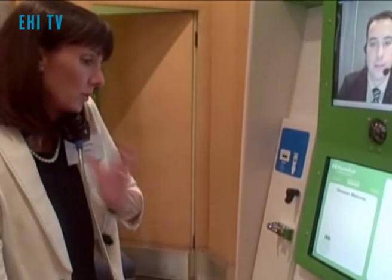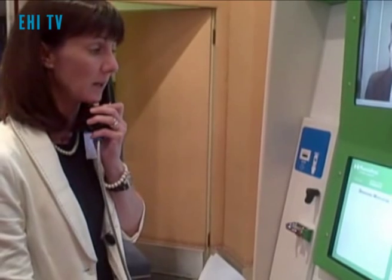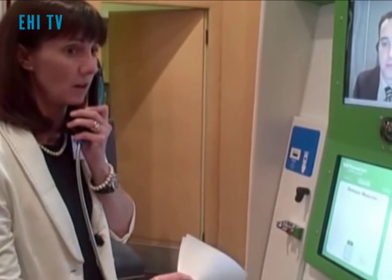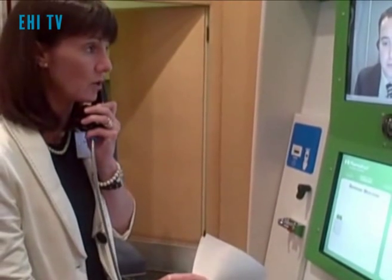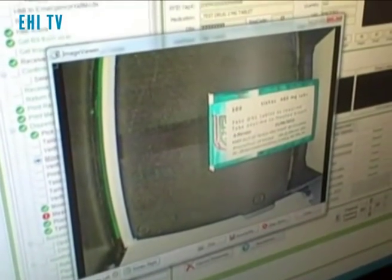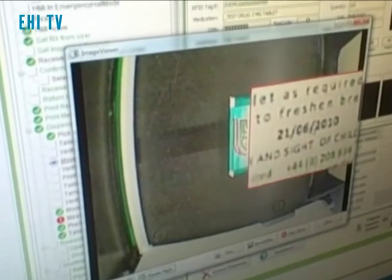Assuming that everything I've told him checks out, he's going through a number of safety checks to verify that the machine is picking and dispensing the correct medication. Here's the pre-release image — I can rotate it to get a correct view, and then zoom in just to double check that the proper medication is being dispensed.